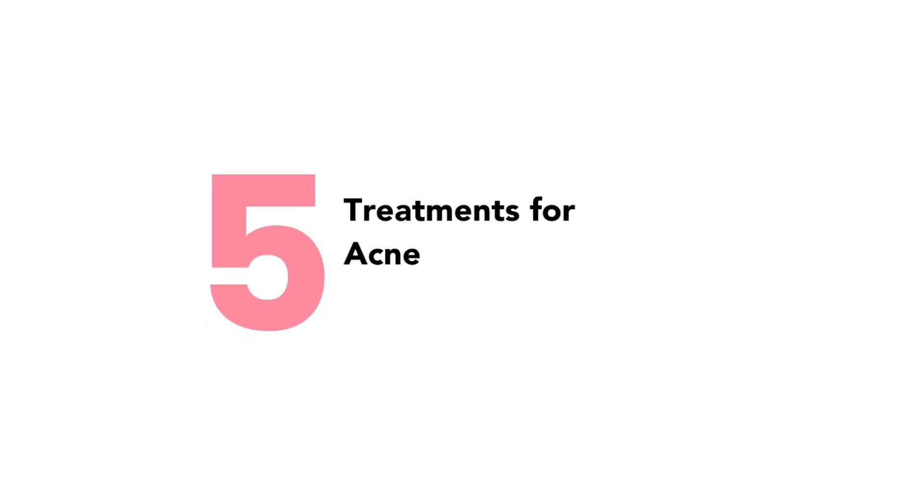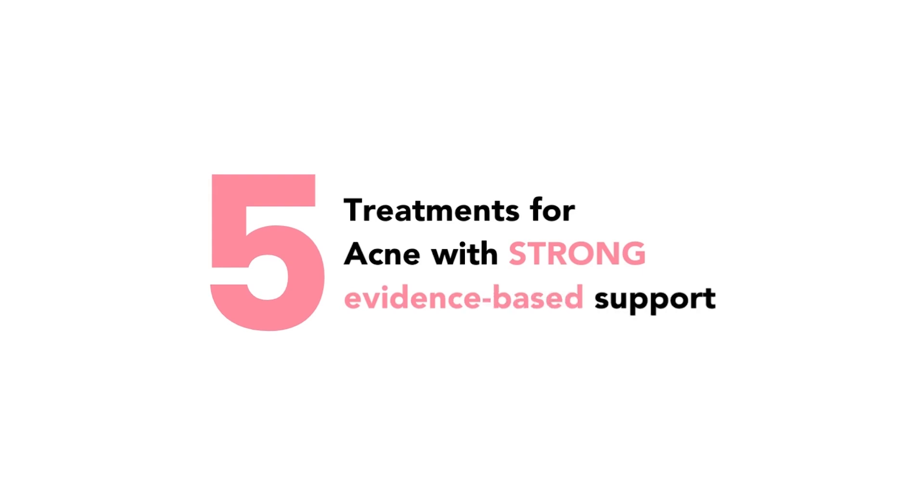Treatment number five is isotretinoin. This is strongly recommended for severe acne, acne causing psychosocial burden or scarring of the skin, or acne that is failing standard treatment with oral and topical therapy. Isotretinoin is a controversial medication, and discussing the full scope of it is outside the scope of this video — I am simply reporting on the guidelines and recommendations in the literature. It is a prescription medication requiring extensive discussion on risks versus benefits before starting therapy, but it can be extremely effective at clearing severe acne. So these five treatments — benzoyl peroxide, topical retinoids, topical antibiotics, oral doxycycline, and isotretinoin — have the strongest support, with benefits outweighing risks.